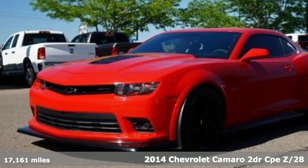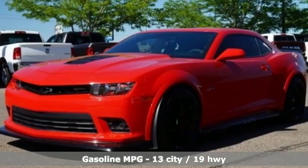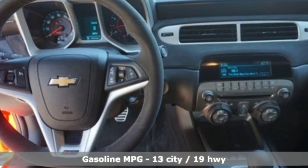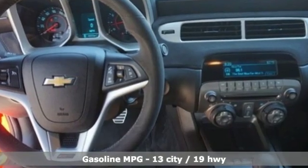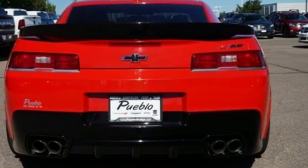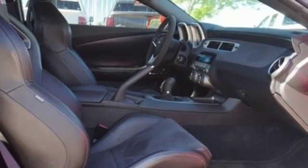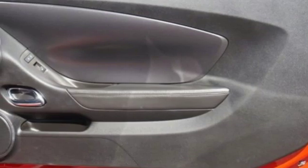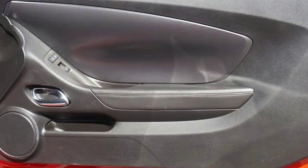It boasts an impressive list of features, like these: AM-FM satellite radio, power mirrors, manual tilting steering column, selective service internet access, manual telescoping steering column, V8 engine, forged aluminum wheels, sport suspension, and wireless phone connectivity. Chevy.